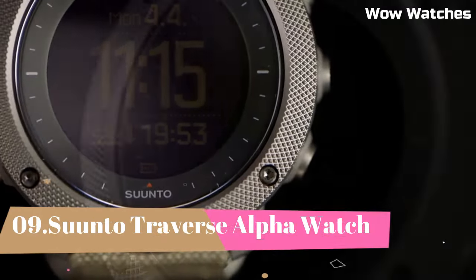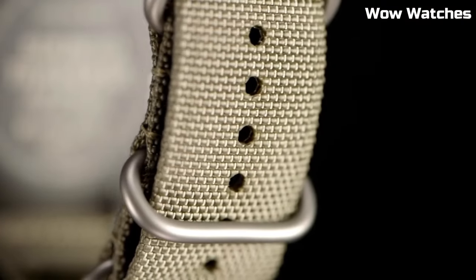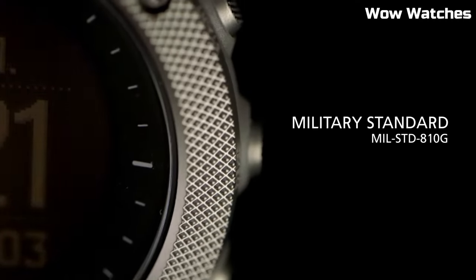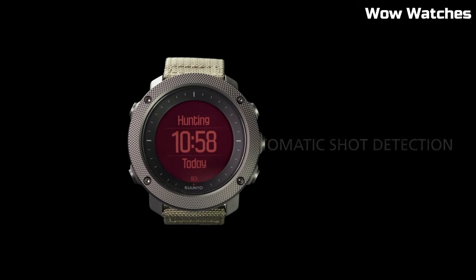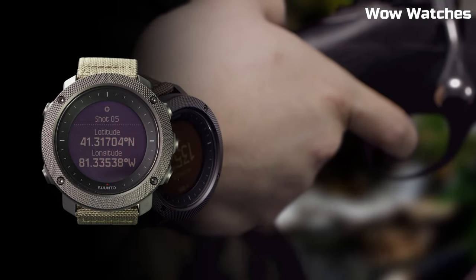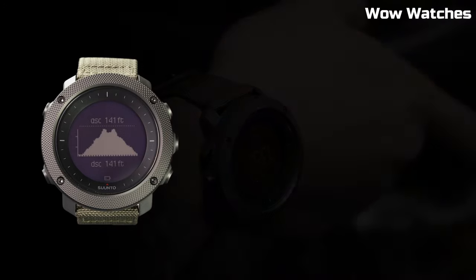Number 9: Suunto Traverse Alpha Watch. Composite case with a textile bracelet, fixed stainless steel bezel, digital dial, quartz movement, scratch-resistant sapphire crystal. Case size: 50 millimeters. Case thickness: 15 millimeters.